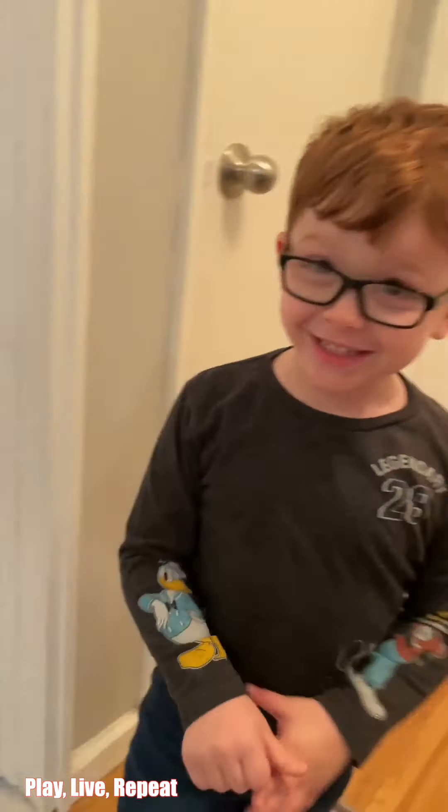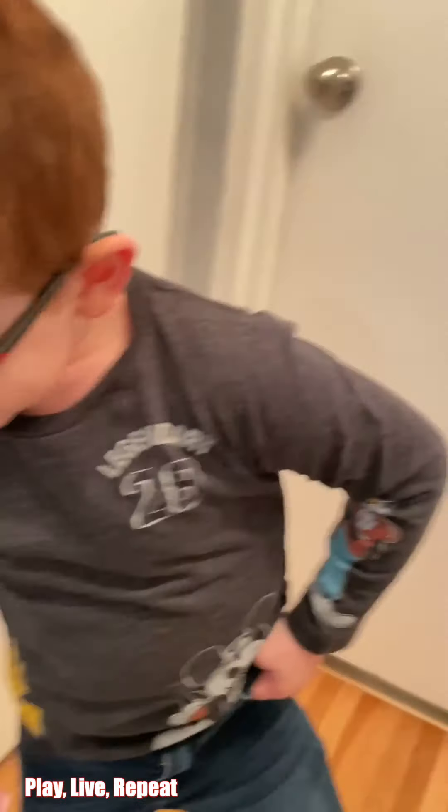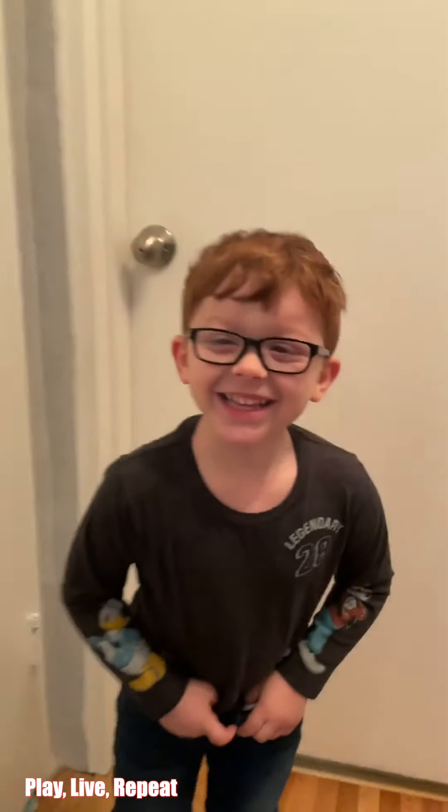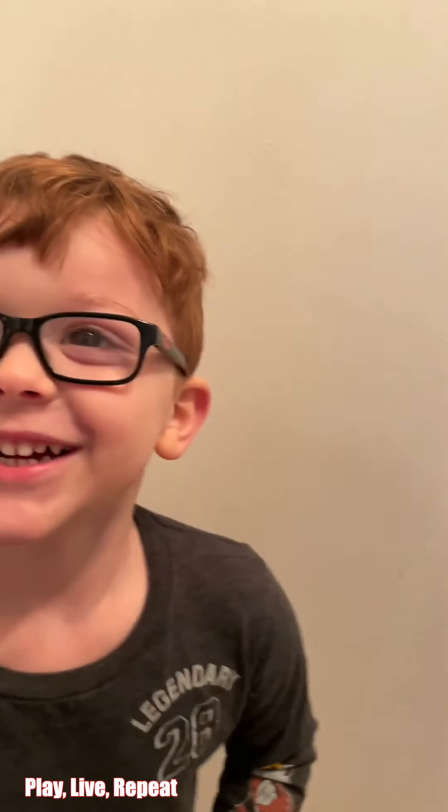Hey, I found a bunny tail! What? You found a bunny tail? Where? A bunny tail? Whose bunny tail is this? The Easter bunny! The Easter bunny? There's no way. There's no way the Easter bunny is here.